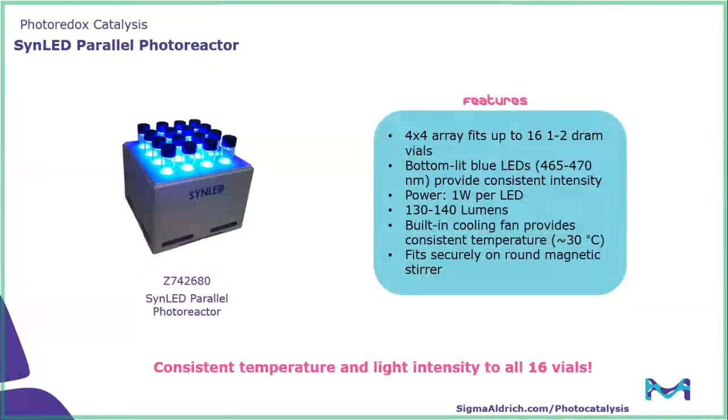Moving on to our next photoreactor, we have the SynLED parallel photoreactor. This is a great reactor for reaction optimization as well as small library synthesis. It features a 4x4 array of 16 one-to-two dram vials, and each slot has a bottom-lit LED. These are blue LEDs with a wavelength range of 465 to 470 nanometers. This reactor also has a built-in cooling fan to provide a consistent temperature of approximately 30 degrees C, and it fits well onto a round IKA stir plate. The big selling point is consistent temperature and light intensity to all 16 vials, allowing for reaction optimization as well as library synthesis.